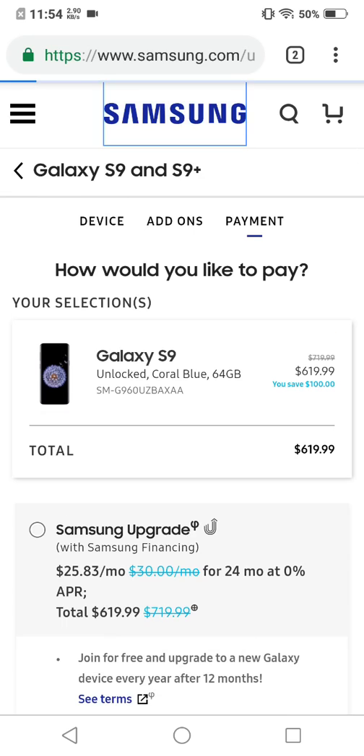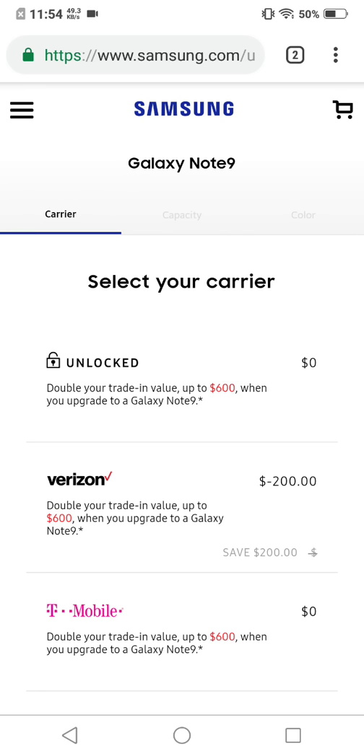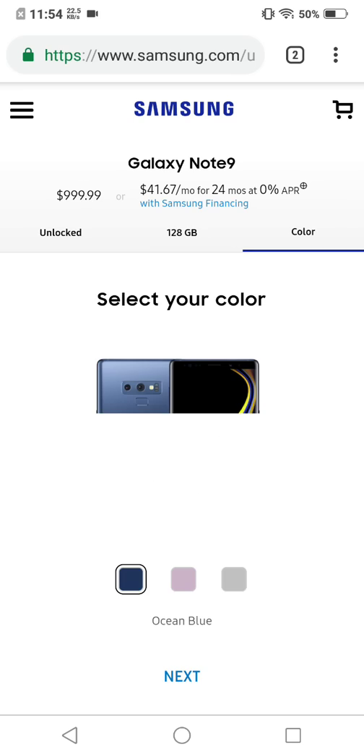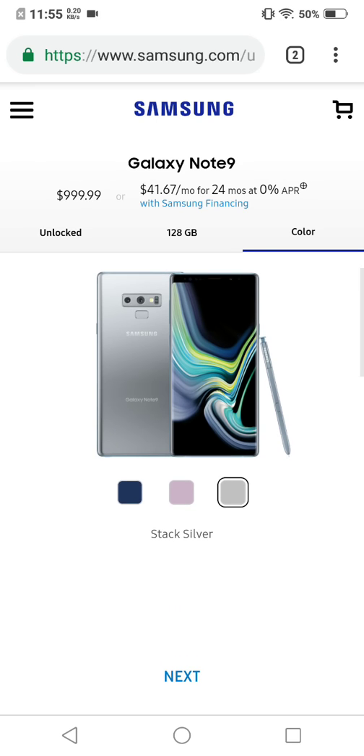Nonetheless, the Galaxy Note 9 Cloud Silver edition — I've already placed my order because I'm going back to the Note 9 to make sure I grab that. I didn't get the 512GB version; I just don't see the point — 128 gigs is more than enough. It's live on the website now, so if you're thinking about ordering, now's the time. I'm pretty sure the Cloud Silver is really going to sell out fast. I like the S Pen color — it's a solid color, I like that.